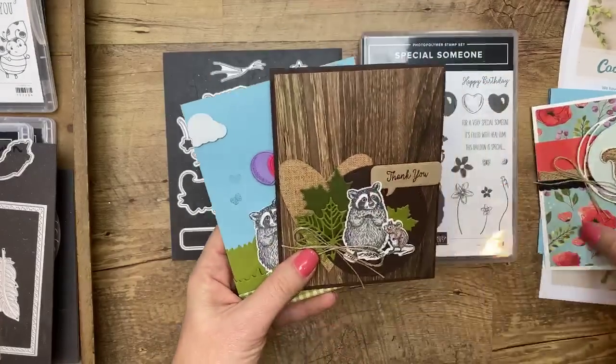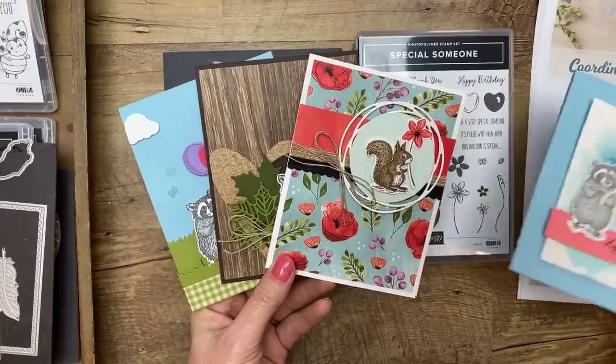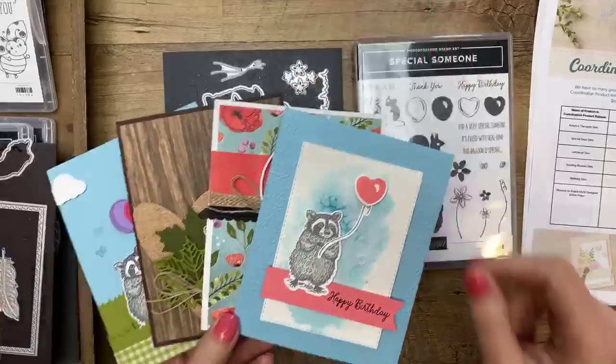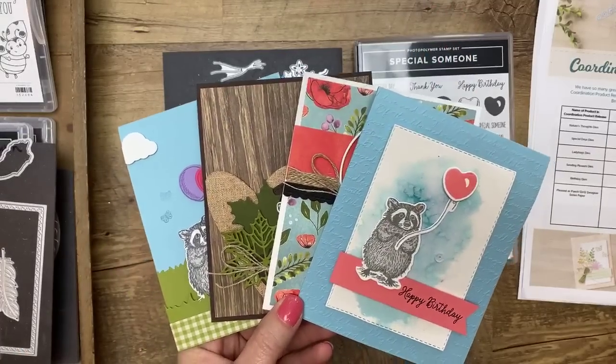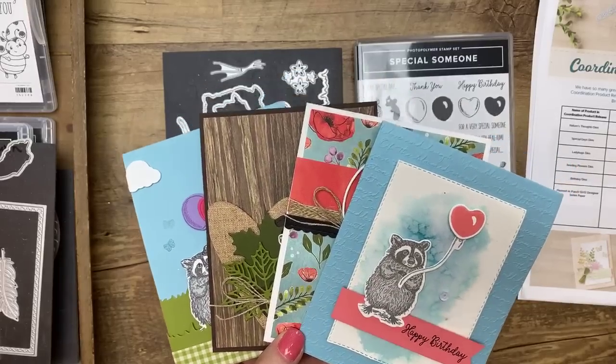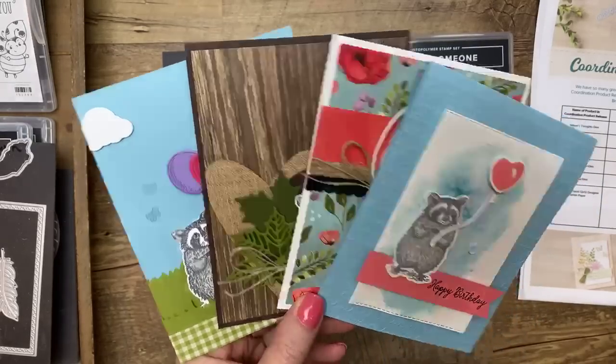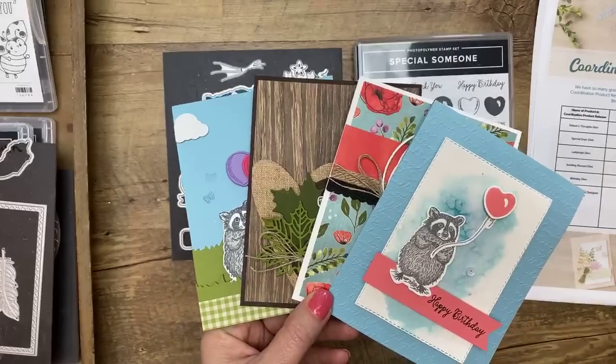Any orders you put in this week — if you use the host code and your order is over $35 — I'm going to send you Friday's make-and-takes for free. The host code is over on my blog today, and I'll add it to the top of the video description.